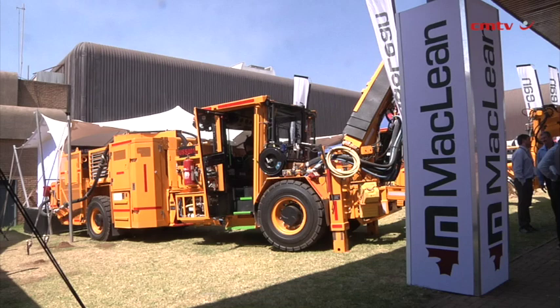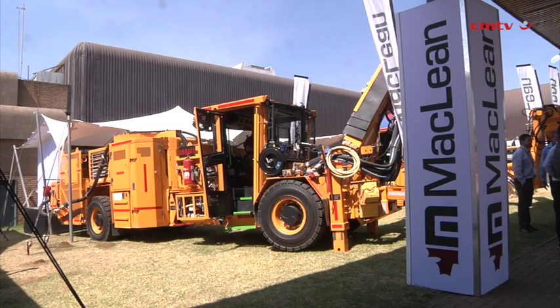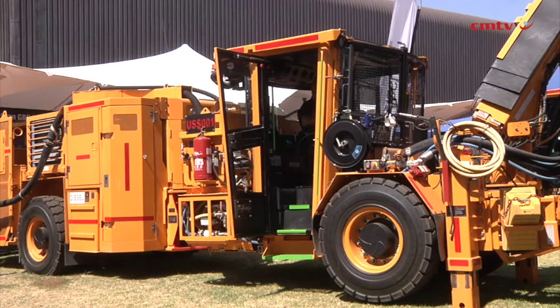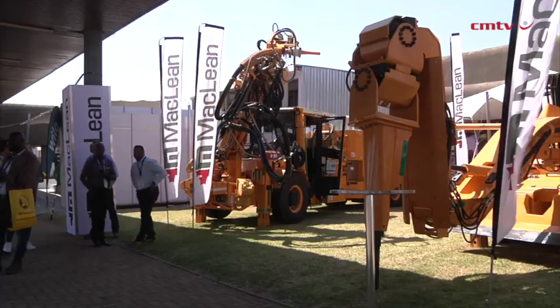McLean specializes in the design and manufacture of mobile equipment, more specifically in hard-rock underground mining. The key products that McLean focuses on can be categorized in three categories: ground support, covering bolt rigs and shotcrete; blasting, which is your primary charging or blast units and secondary breaking; and then the full range of utility vehicles.